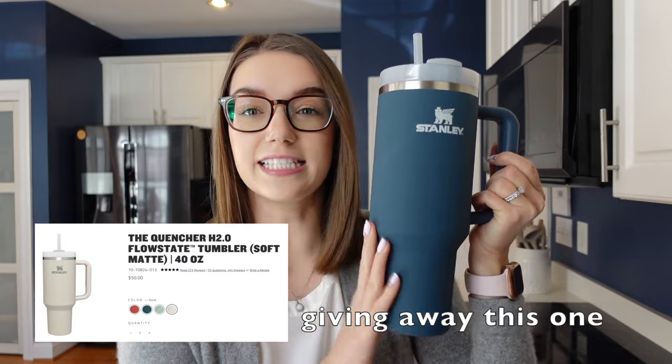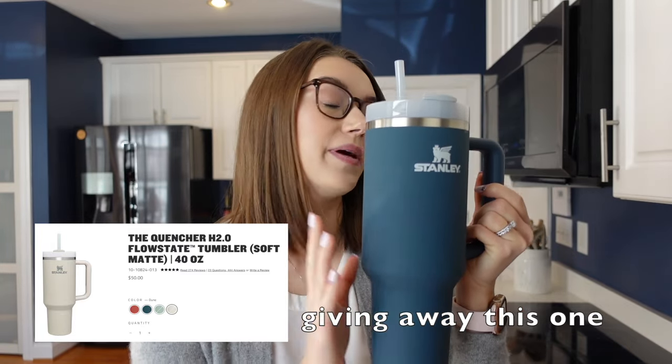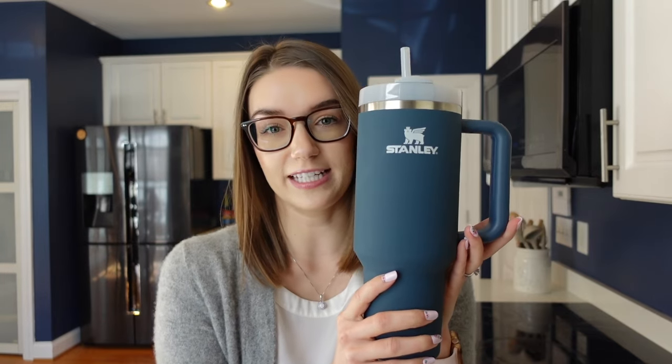We are going to be doing an extremely thorough review and I'm also going to be doing a giveaway of this cup that I'm holding — the Stanley H2.0 — so make sure you stay tuned to find out how you can win one. In this video we are going to review the features of the bottle, go over price, compare it to other bottles on the market at around the same price point, answer all of the FAQs, and really do a deep dive.